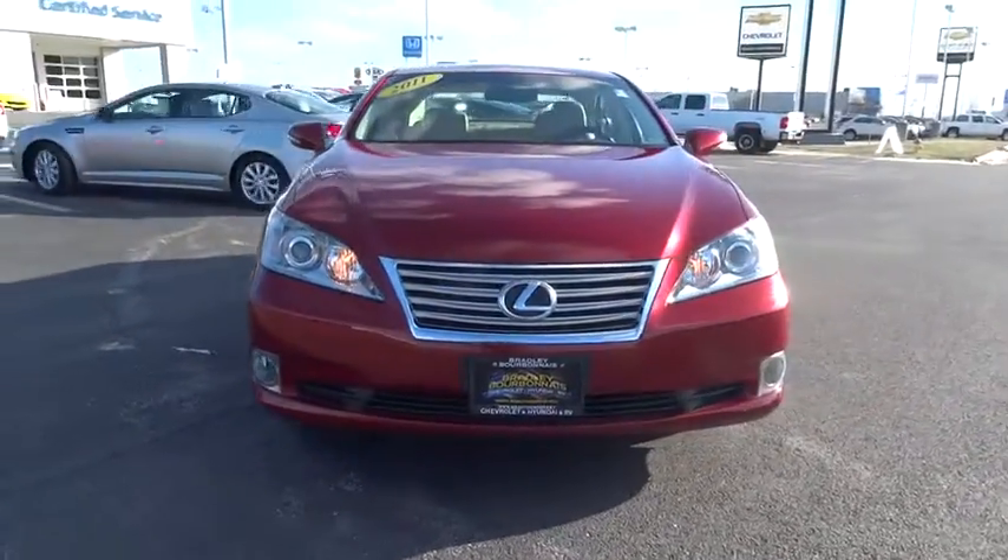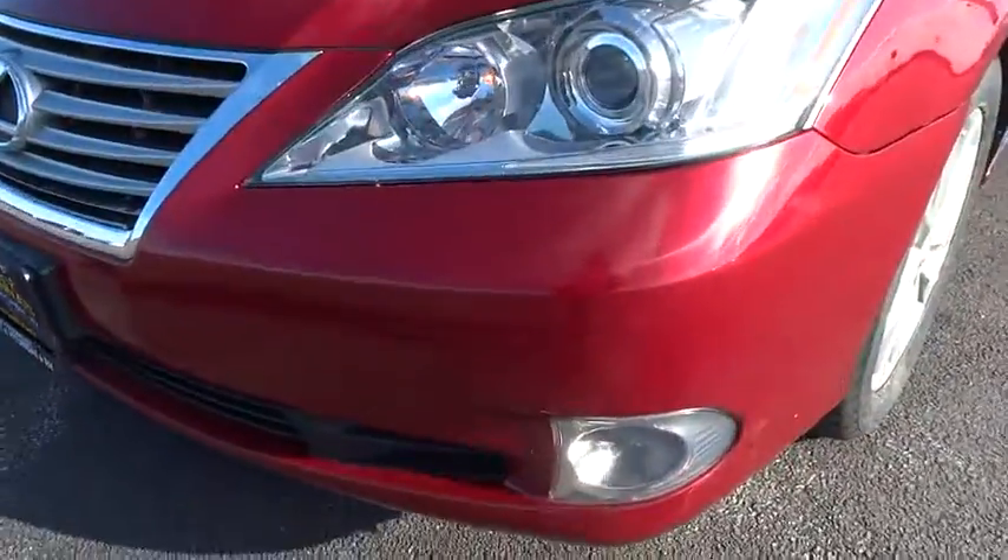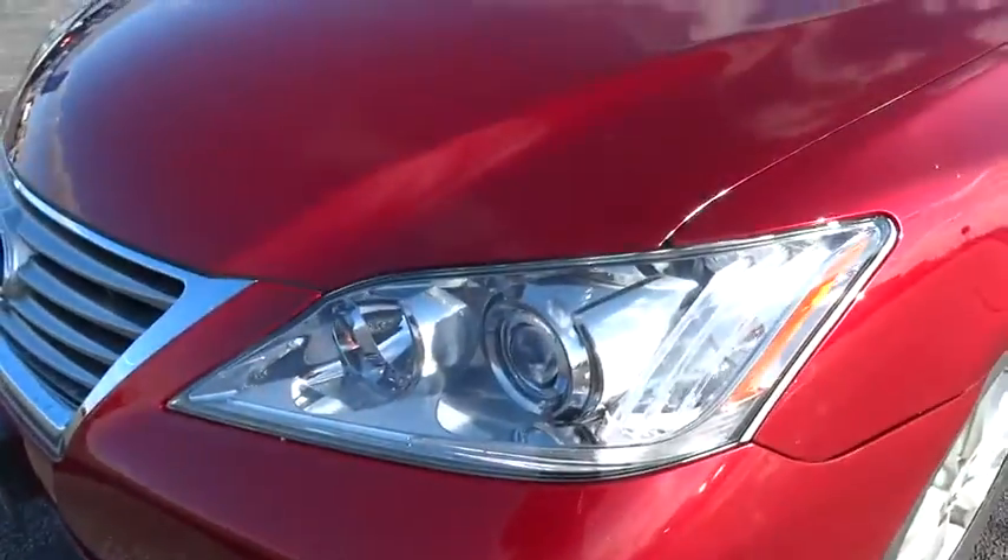Traction control, power passenger seat, anti-lock braking system, steering wheel audio controls, keyless entry, stability control, CD changer, moonroof, Bluetooth.